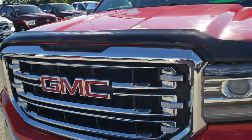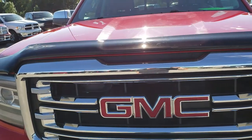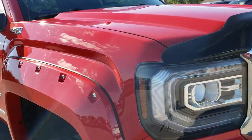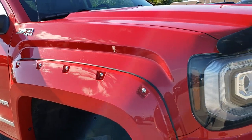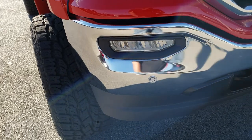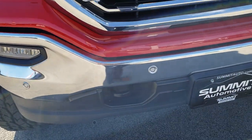We are the guys with the trucks on 41. Today we are checking out this super clean 2016 GMC Sierra 1500 crew cab short box. This truck has the 5.3 liter V8 motor.